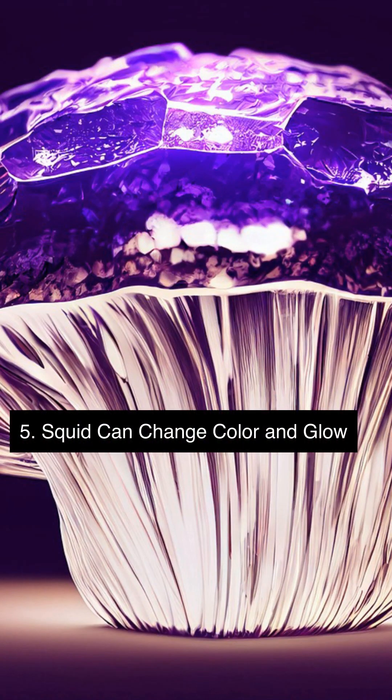Some squid species have specialized cells that can produce bioluminescence, allowing them to change color and glow in the dark. This helps them communicate, camouflage, and evade predators in the deep ocean.